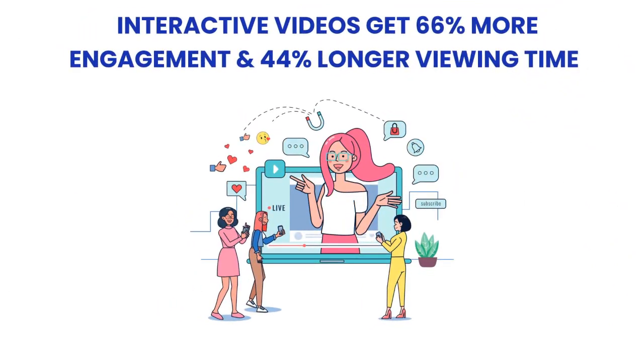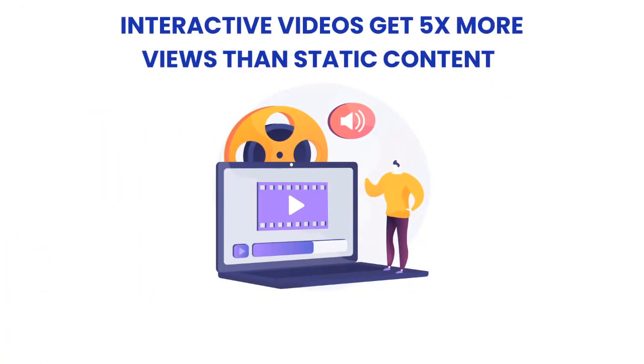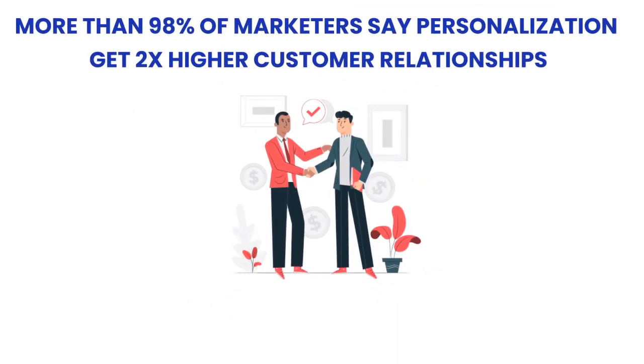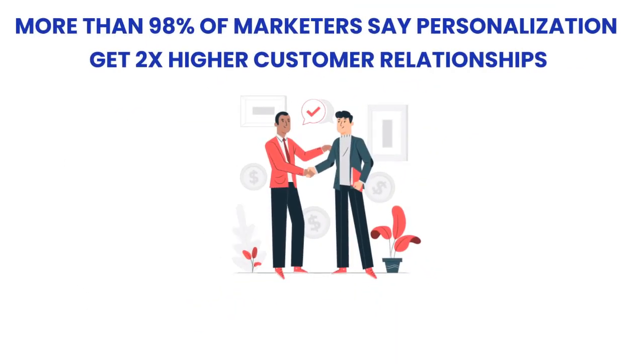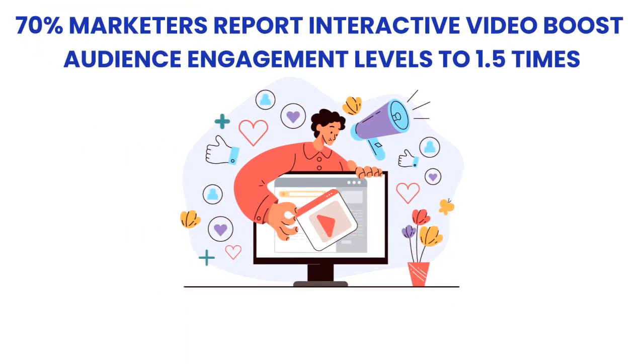Interactive videos get 66% more engagement and 44% longer viewing time. 93% of companies using personalized video content experience an increase in conversion rates. Interactive videos get 5 times more views than static content. More than 98% of marketers say personalization can get 2 times higher customer relationships. And 70% of marketers report interactive videos boost audience engagement levels to 1.5 times.